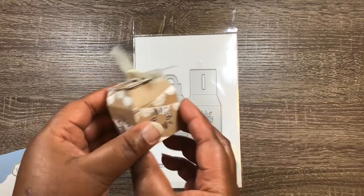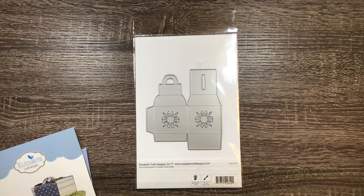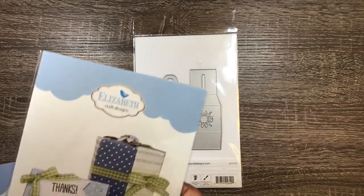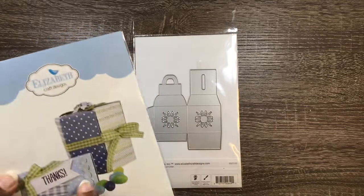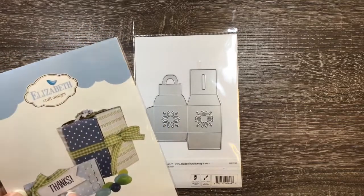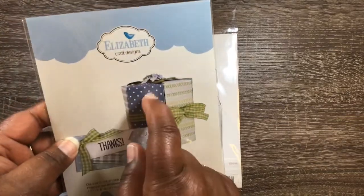And I just kind of threw that together just to kind of show you how that looked. And I did have this one together and I just got rid of the box because I didn't like the paper I cut it out in. But it's a cute box, and like I said, you can actually make this into a bigger piece if you want to make this size box.